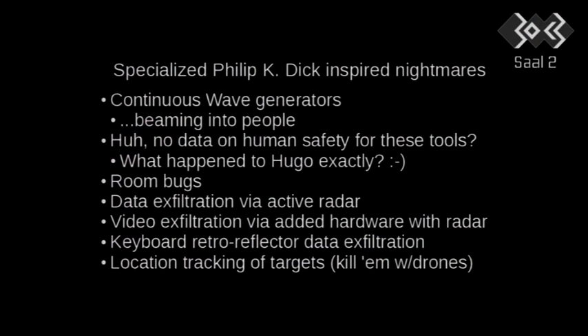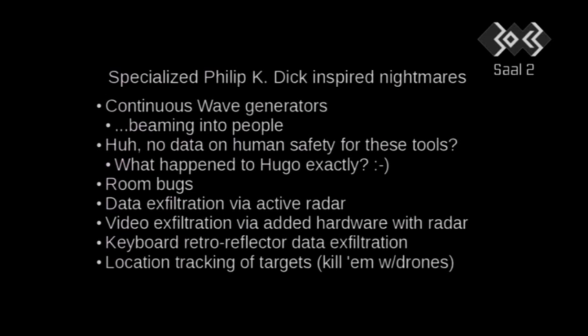When I told Julian Assange about this, he said, 'Hmm, I bet the people who are around Hugo Chavez are going to wonder what caused his cancer.' And I said, you know, I hadn't considered that. But I haven't found any data about human safety regarding these tools.